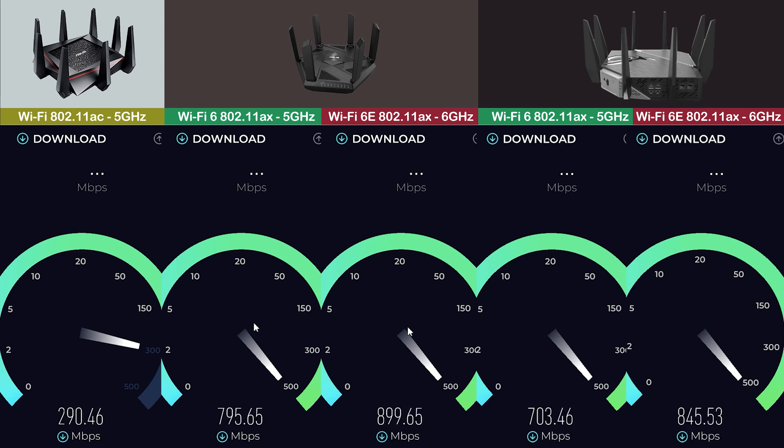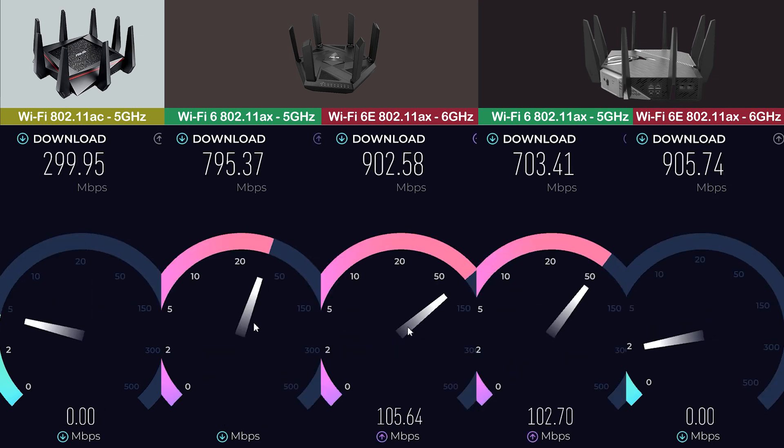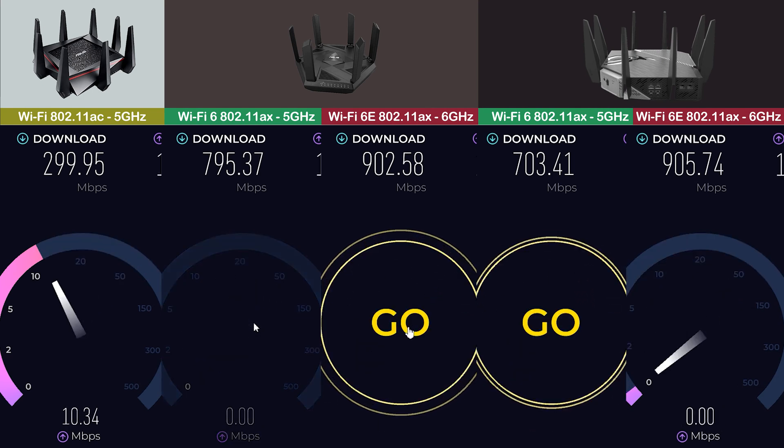Finally, we have Wi-Fi 6E, the newest and most advanced technology of the three. This router operates on a new frequency band, which provides even faster speeds and less interference from other devices. It also offers improved security features, making it a great option for businesses or individuals who prioritize privacy.